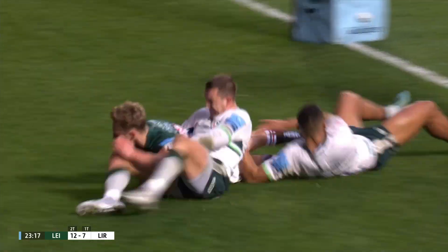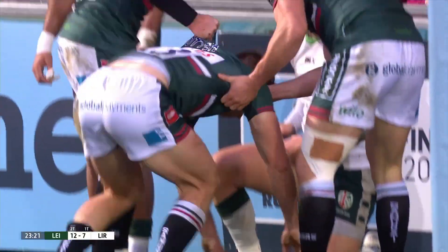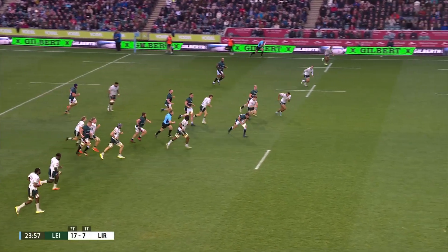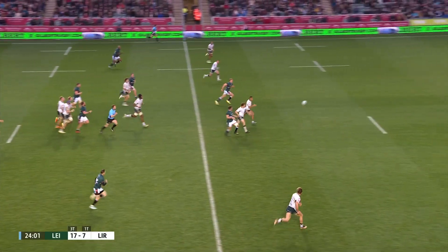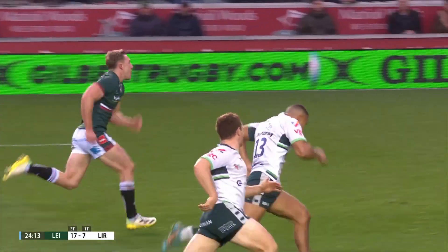Potter chases down on his knees, down for the score. Does Potter manage to stay onside? Little juggle there. The little fly-hack through, the ball sits up for him, but he has to take his time and be patient. Well, that looks fine from that angle, doesn't it? The angle there, Woody, is fine, mate.